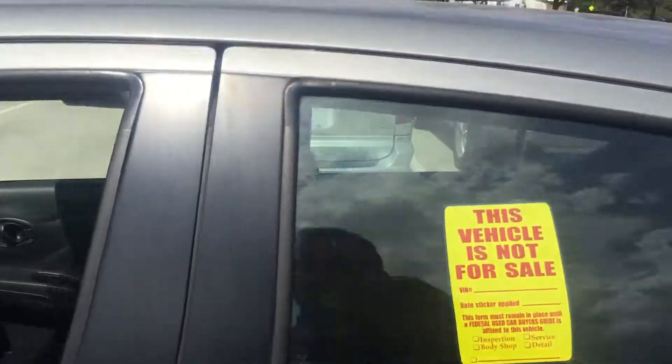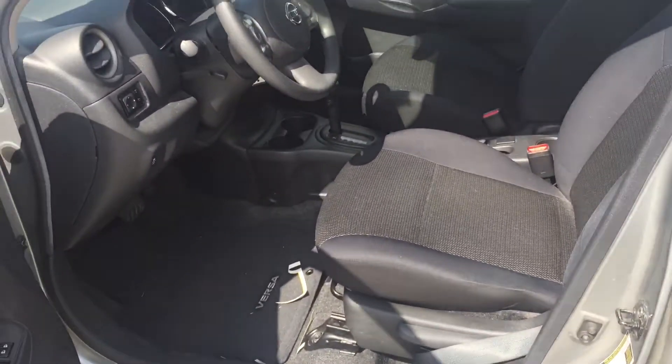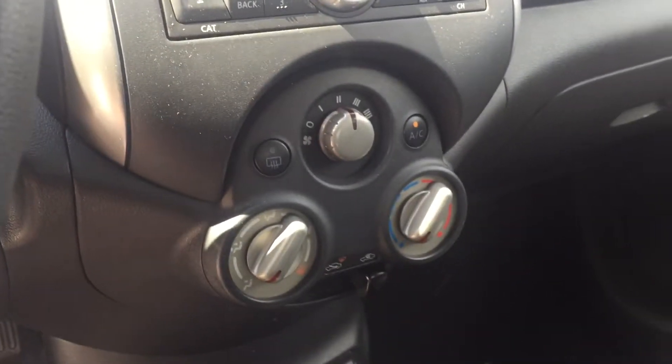I'm going to show you the inside. It hasn't even been through detail yet and the interior looks immaculate still, as you can see. The seats do fold down. The roof is nice as you can see. Right there — 40,501 miles.